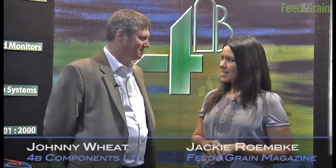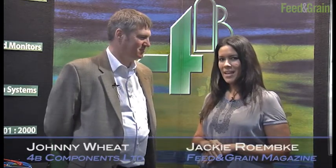Jackie Remke, editor of Feed & Grain magazine, here with Johnny Wheats, Senior Vice President at 4B Components, and we are at the Georgia World Congress Center in Atlanta for the International Feed Expo.